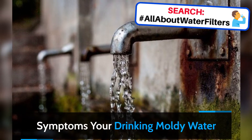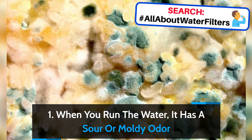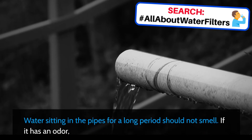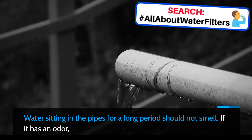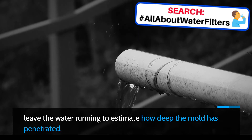Symptoms You're Drinking Moldy Water. 1. When you run the water, it has a sour or moldy odor. Water sitting in the pipes for a long period should not smell. If it has an odor, leave the water running to estimate how deep the mold has penetrated.